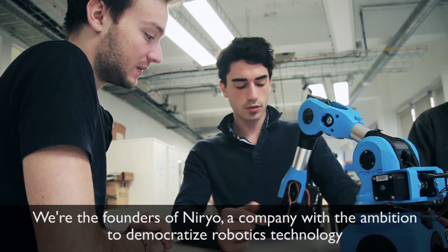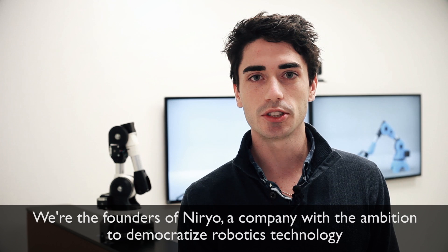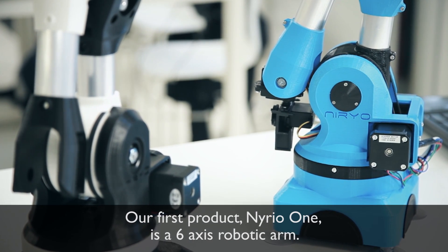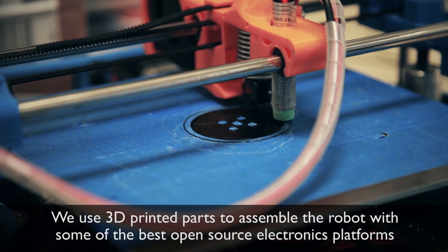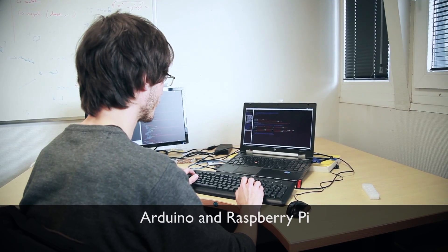We are the founders of Nereo, a company with the ambition to democratize robotics technology. Our first product, Nereo 1, is a six-axis robotic arm. We use 3D printed parts to assemble the robot with some of the best open-source electronics platforms, Arduino and Raspberry Pi.